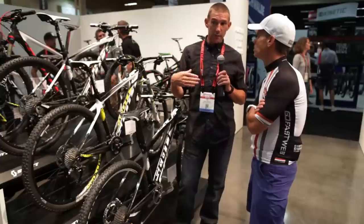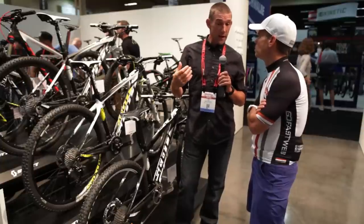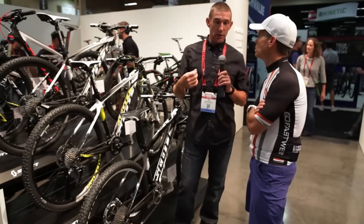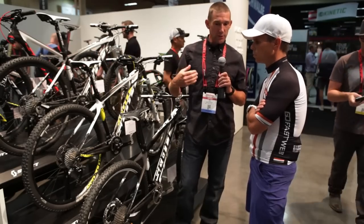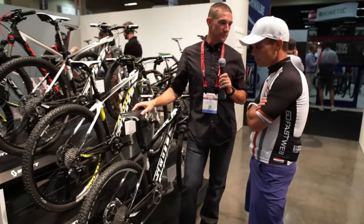Also, for the women's Contessa line, we took the 29s out because we were getting feedback from a lot of girls and women riding in Europe that as much as 29 was good, it was a little slower to steer for them and took a bit more energy. So for smaller riders, you get all the benefit of a taller rider running a 29 if you run 27.5.